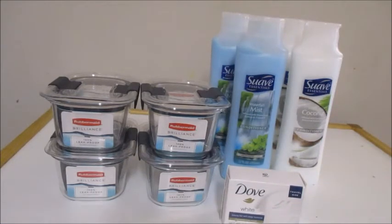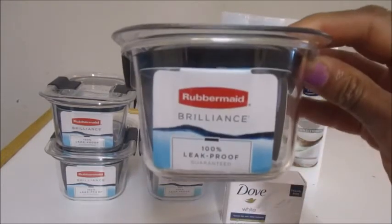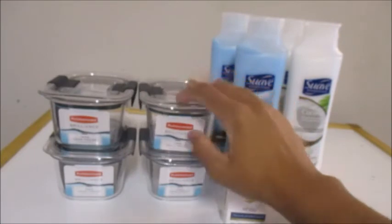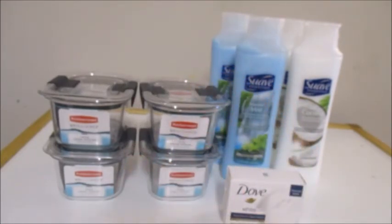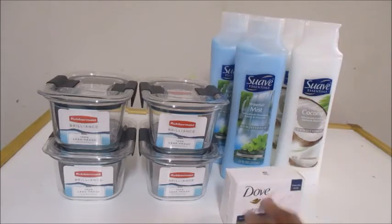The next deal is the Rubbermaid containers — as you can see, this is the small one right here, and I picked up four of them. The deal is you buy one at four dollars forty-eight cents and use a five dollar off one coupon from the 3/19 Smart Source. This is a free deal because you get back a 52 cent moneymaker.